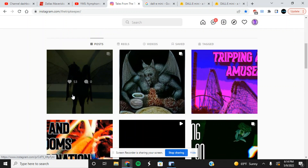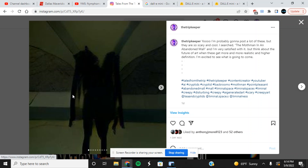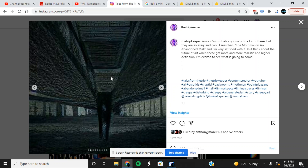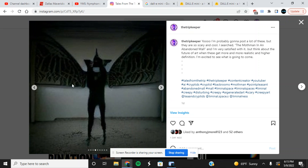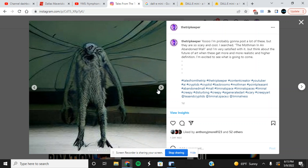I'm obsessed with cryptids and this is my favorite one — the Mothman. I typed 'the Mothman in an abandoned mall.' Look at this — you can't get any creepier than that. Are those the wings? It's like a second-level balcony? I just love the darkness of it — you can't even really see what it is but you can tell a little bit. There are the wings again. This looks like an abandoned Sears or something — that is just badass.